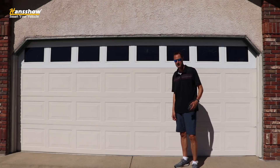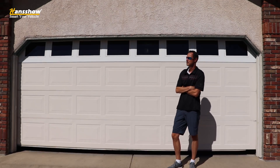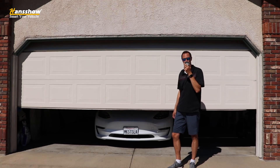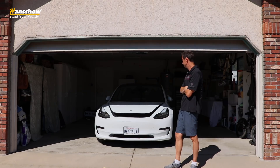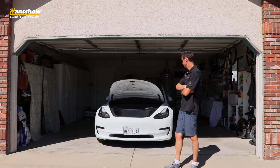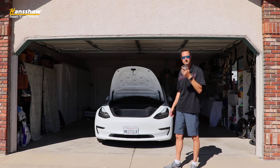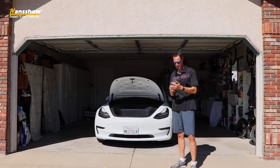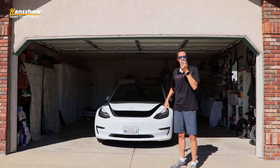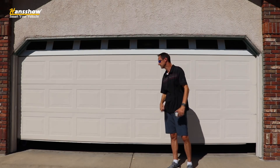Last but not least, let's try Siri commands one more time. Hey Siri, open garage door. Hey Siri, open frunk. Hey Siri, close frunk. Hey Siri, close garage door. Stay positively charged.